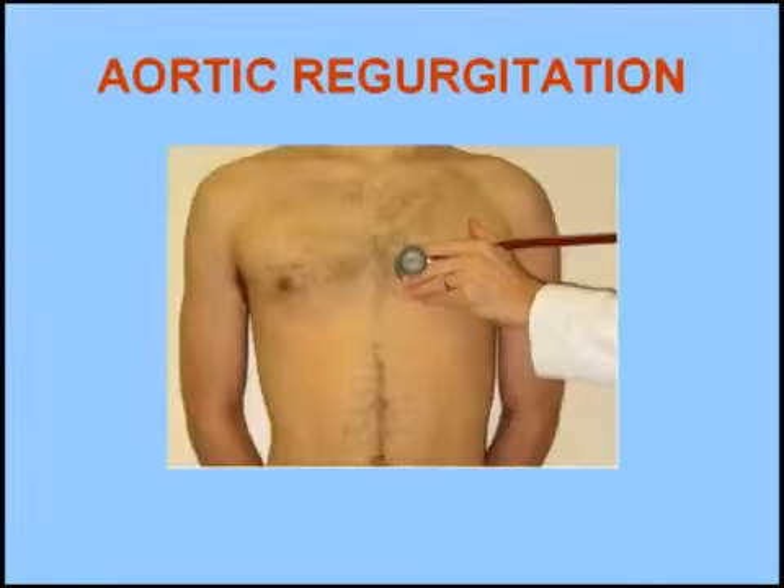In summary, the murmur of aortic regurgitation is a diastolic, decrescendo murmur, which is high-pitched in character and heard best in the third or fourth left intercostal space.